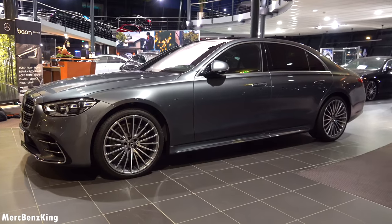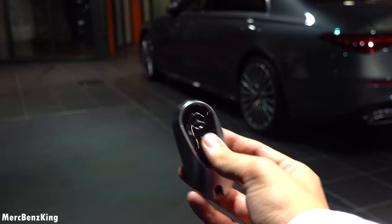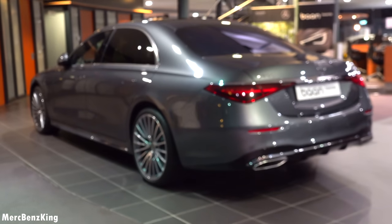Let's unlock the car again and check out these tail lights and how the LEDs move in a beautiful fashion.